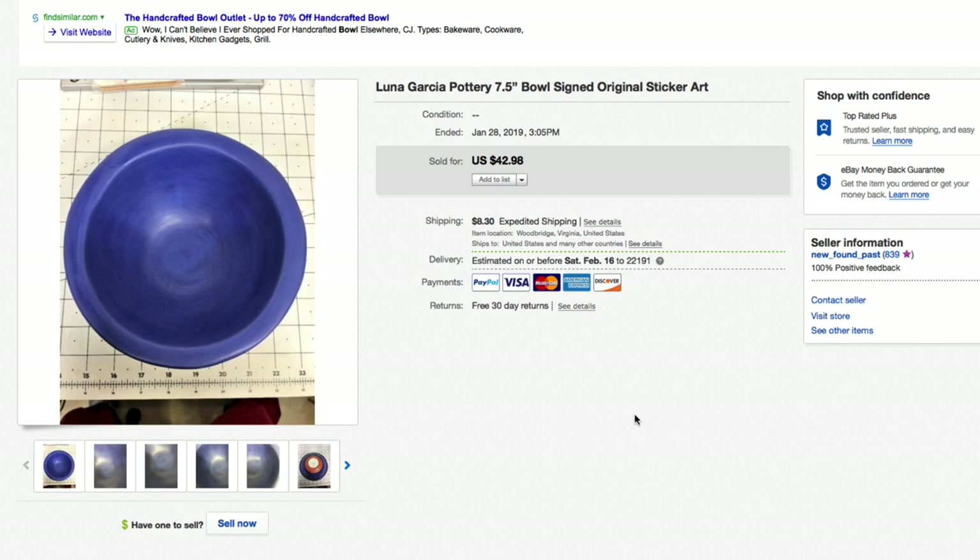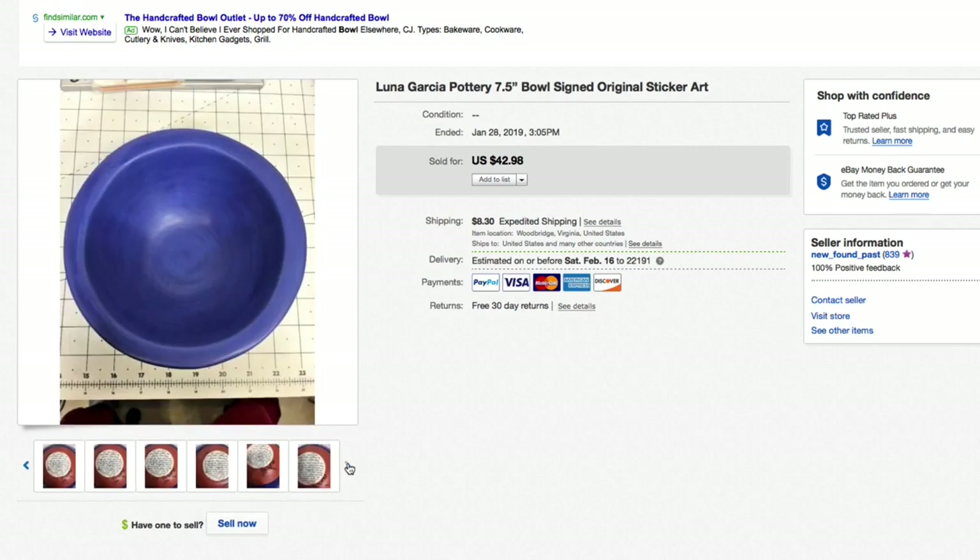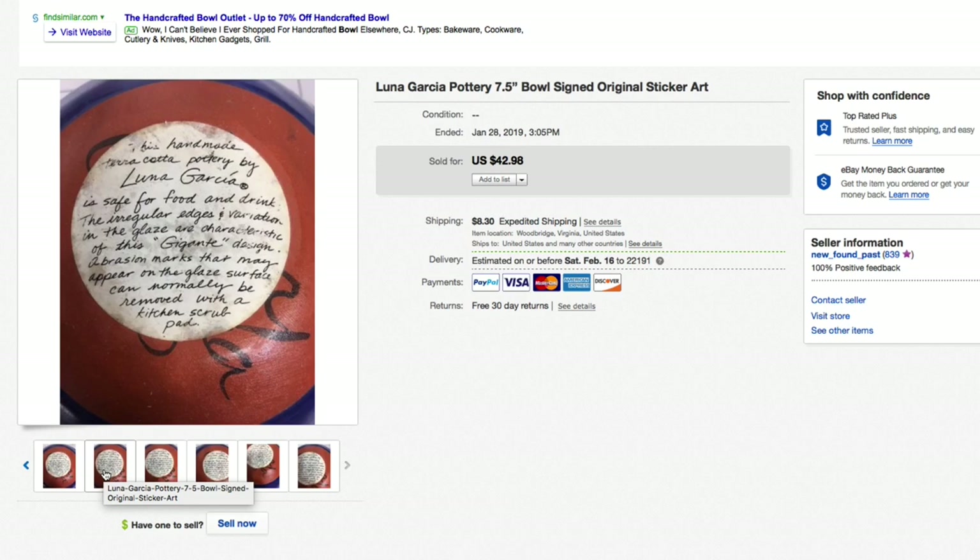Next up, a Luna Garcia art pottery bowl — seven and a half inch, signed with the original sticker. We pick stuff like this up all the time for just a buck or two because it's an underutilized field in the flipping world. You gotta know what you're looking for. This one was long tail — took about a year to sell — but with a buck or two in it, it sold for $42.98 plus shipping, full asking. The original sticker's on it and the signature is underneath.